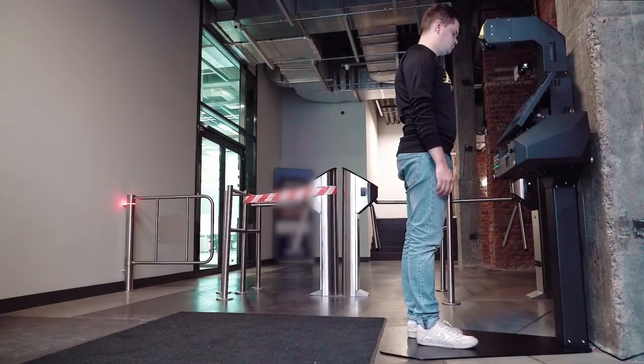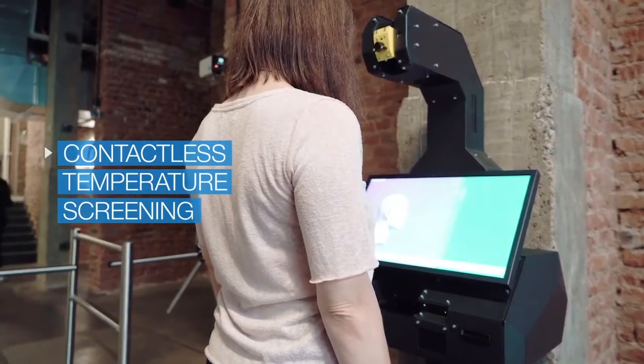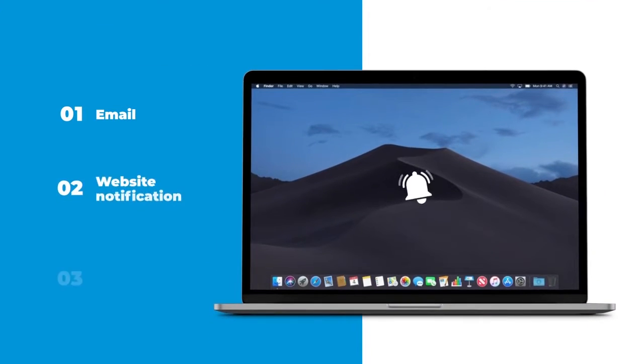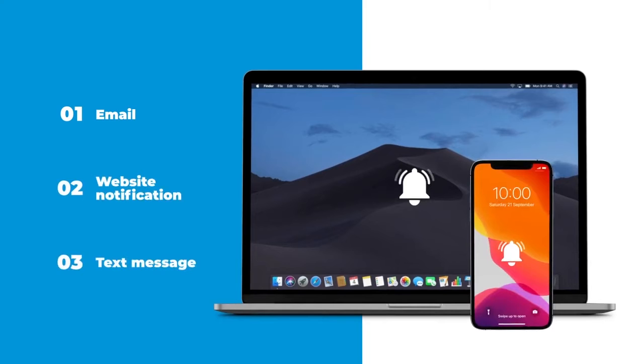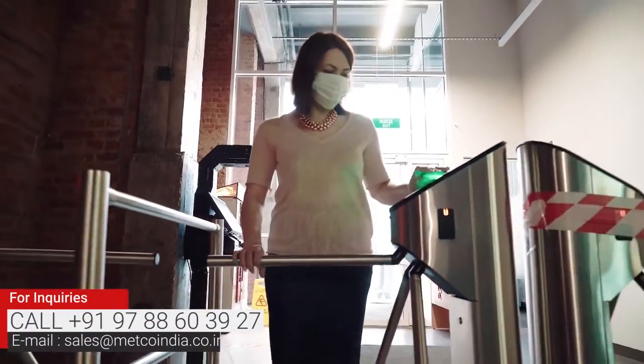The device can measure the guest's temperature and use the result to determine if a pass will be issued. If the temperature is high, Promobot Control will deny access and send a text message, email, or website notification to the responsible personnel. The system can both print disposable entrance receipts and issue plastic access cards.